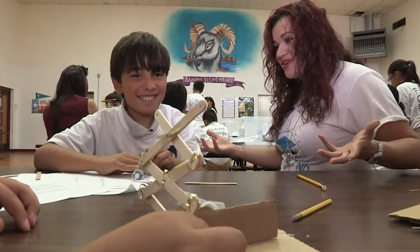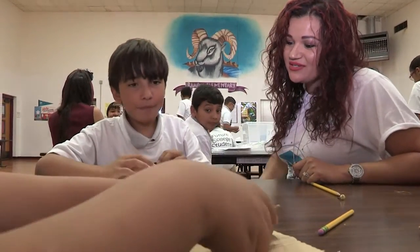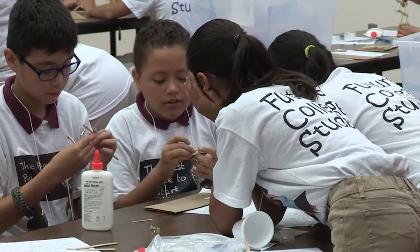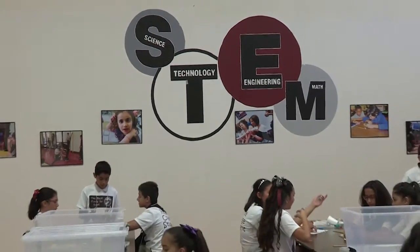I think you guys are on your way. You're lifting something, you're going to reach a challenge, you just got to fix those little problems. We have about 40 students, which is our entire sixth grade class. Really at Ramona, every child from kindergarten up to sixth grade is engaging in some kind of STEM challenge.